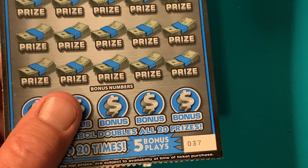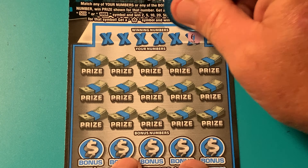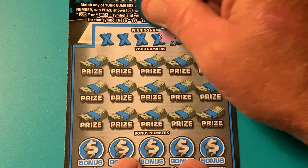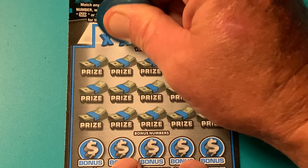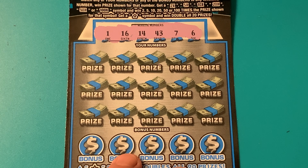Let's see if we can't go back-to-back on ticket number 37. What do we got? We got a 6, a 7, 43, 14, 16, and the number 1. You think we can go back-to-back? Pretty hard to do with the Florida Lottery, but I think we're up for the task. Let's go get it.